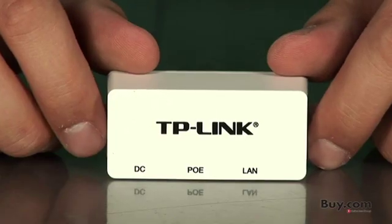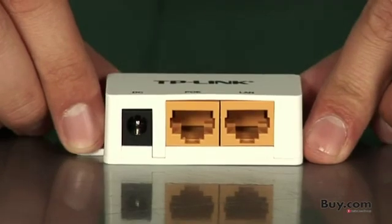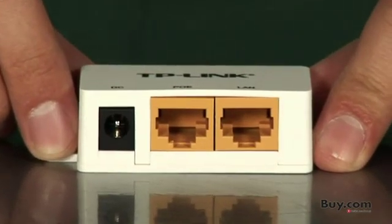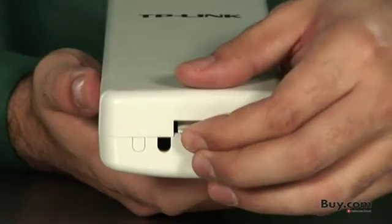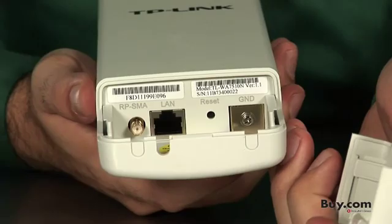Powered by a passive PoE injector, the Outdoor AP can use an Ethernet cable to simultaneously receive power and data to wherever the AP may be located, as far as 200 feet away, freeing you to place it wherever is most convenient.